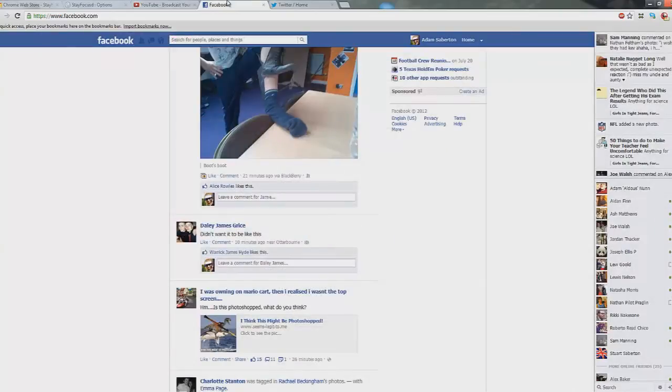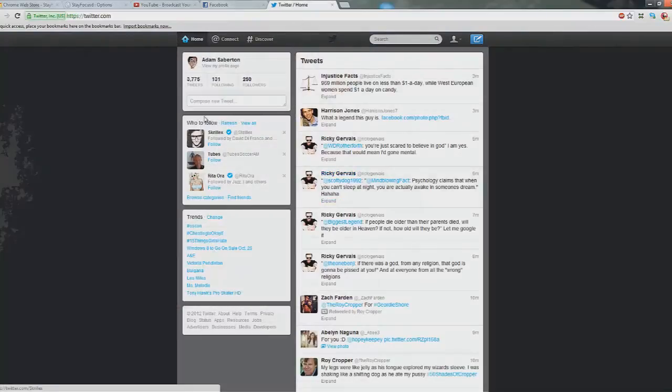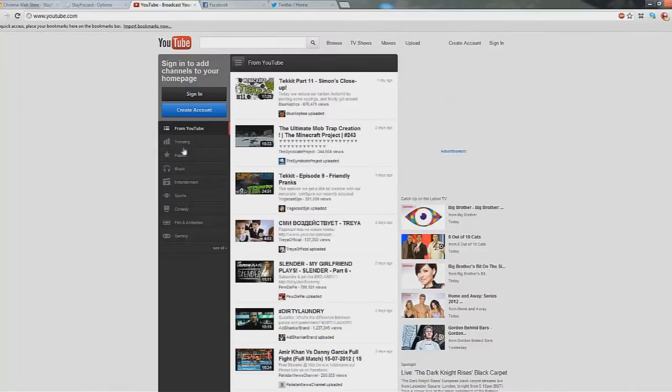You might think you can outsmart the system, but no — go back on YouTube and it's 47, 46, 45. The same happens with Facebook and Twitter. But the moment you go off to a website that's not blocked, the time is fine. Now, this app won't work for you if you know you'll just end up uninstalling it and going on YouTube anyway.